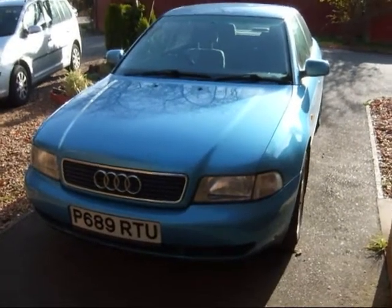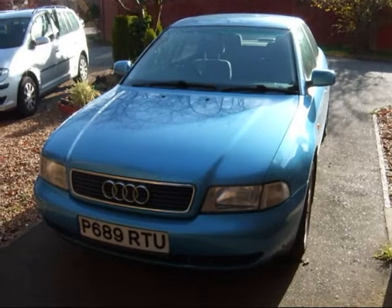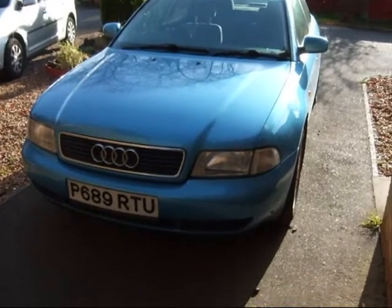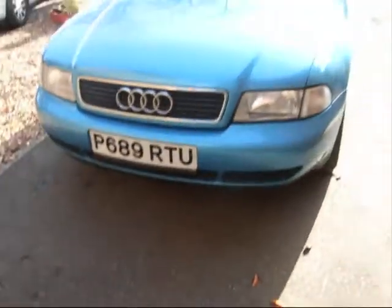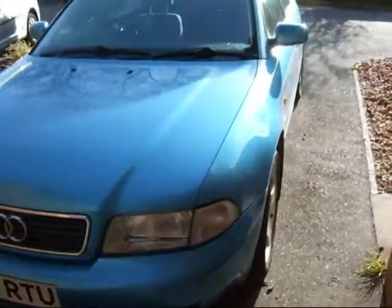All right, here we go. It's middle of November 2009. It's the end of an era. My poor little car has started leaving deposits, so this is a final tour — my chance to walk over it.